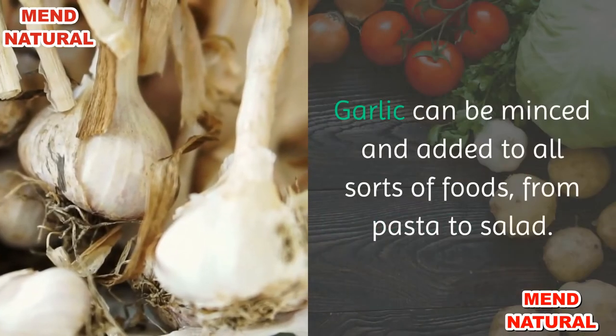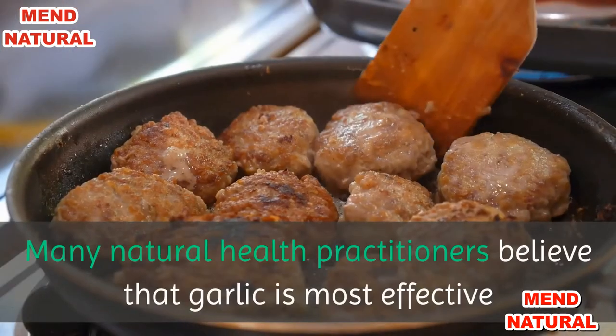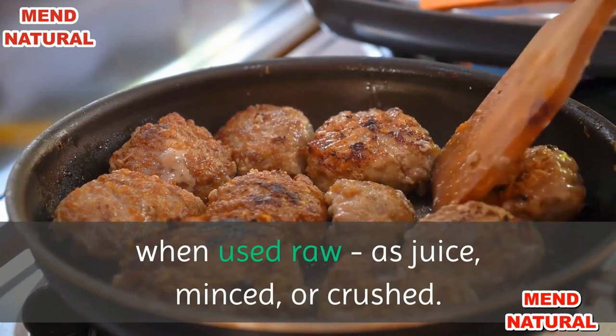Garlic can be minced and added to all sorts of foods, from pasta to salad. Many natural health practitioners believe that garlic is most effective when used raw — as juice, minced, or crushed.